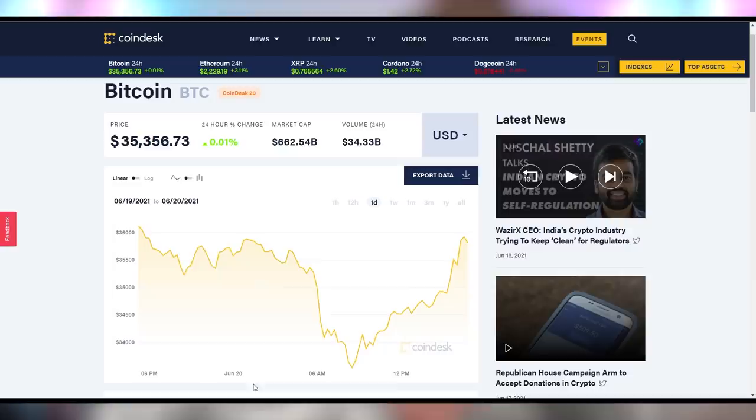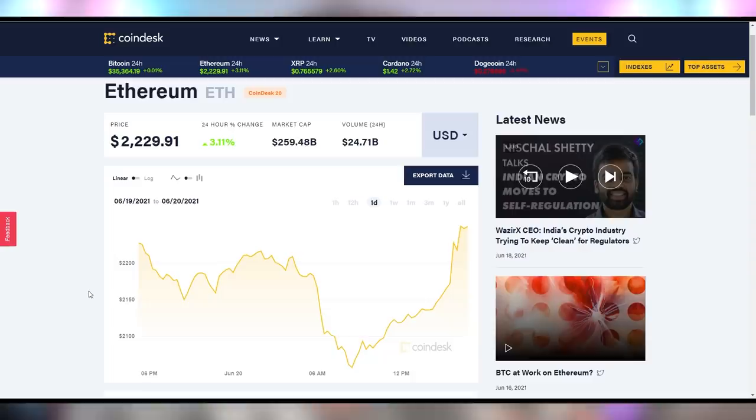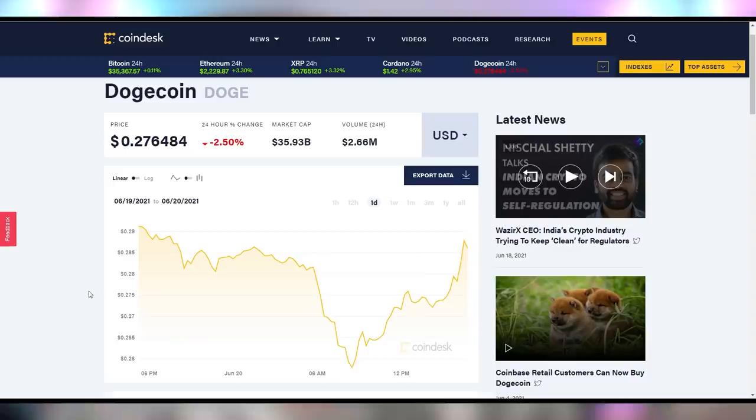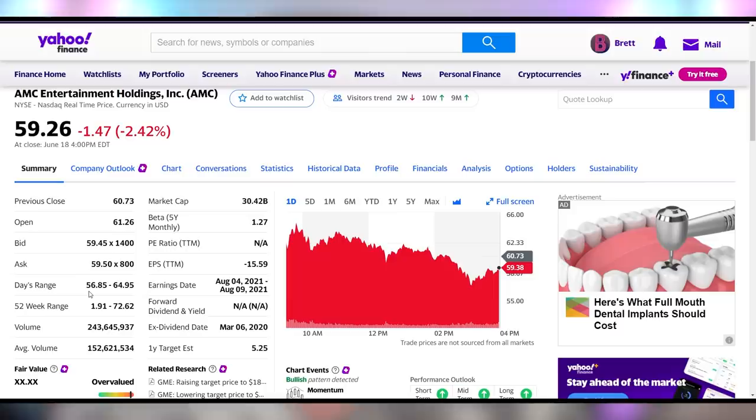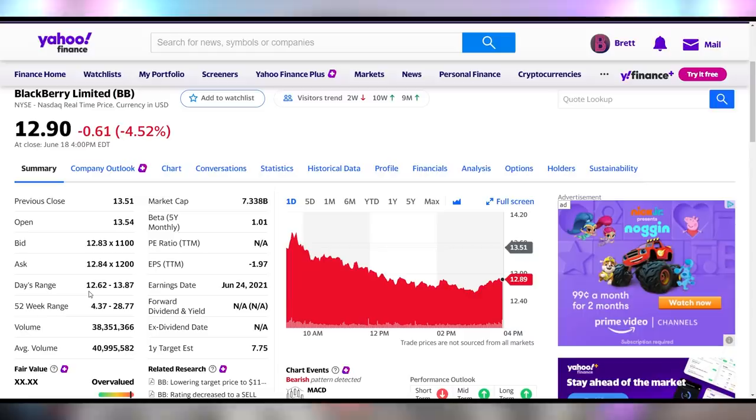Bitcoin is up 0.01% — it had a rough Sunday, dipping down to $33,500, now up nearly $2,000 after that, but still just 0.01% on the day. Ethereum is up 3.1%, also recovering from that severe dip. Dogecoin is down 2.5%, not able to recover as well, sitting right around 27 cents. GameStop had a rough Friday, down 4% to $213. AMC down 2.4% to $59.26, and BlackBerry down 4.5% to $12.90. It seems like the markets are taking a hit overall.